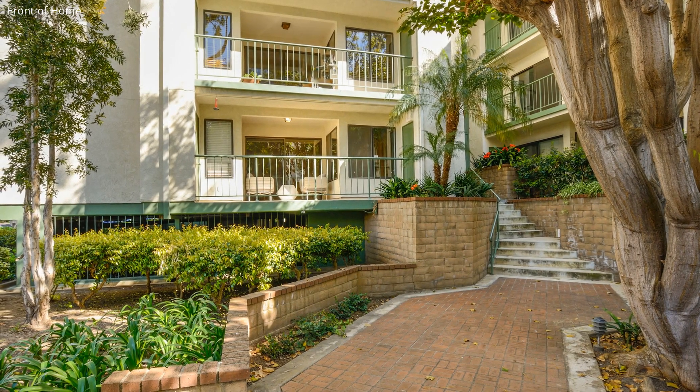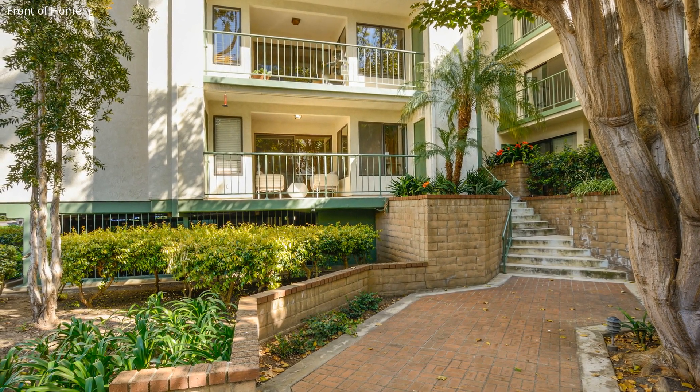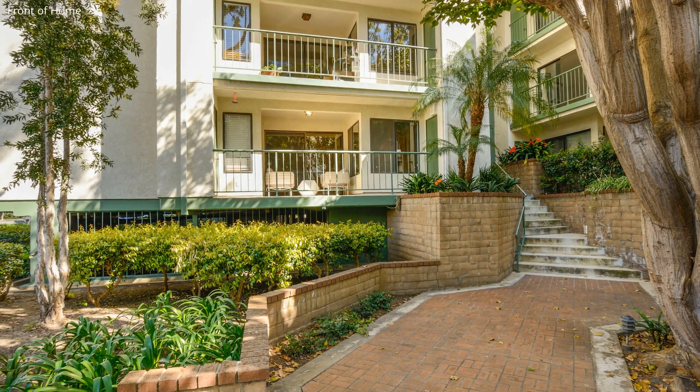This charming property, measuring more than 900 square feet and situated in a central location, provides easy access to a wide variety of services.